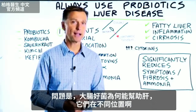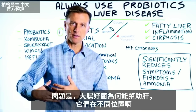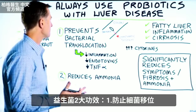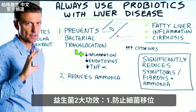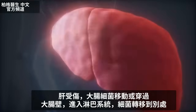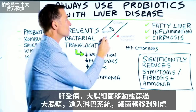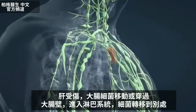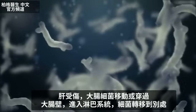So the question is, why would friendly bacteria in your colon help your liver since they're in two different locations? Probiotics prevent something called bacterial translocation. When there's liver damage, the bacteria in your colon — which is the large intestine — have the ability to migrate or travel beyond the wall of your colon into your lymphatic system. So the bacteria are translocating to a different place.